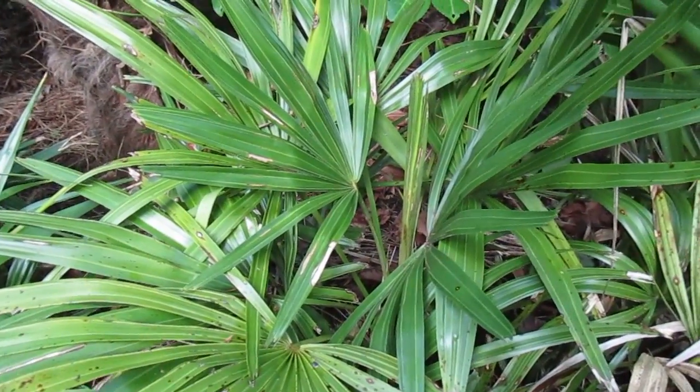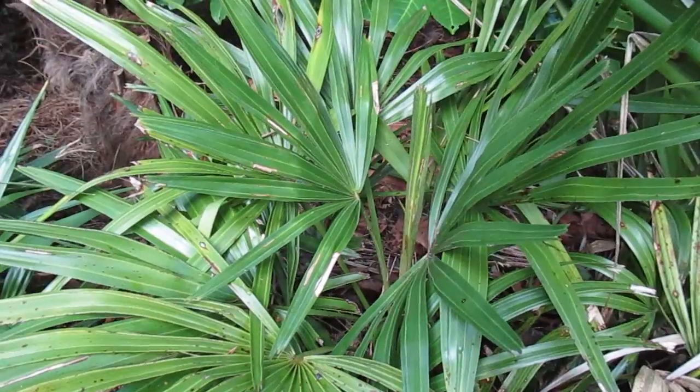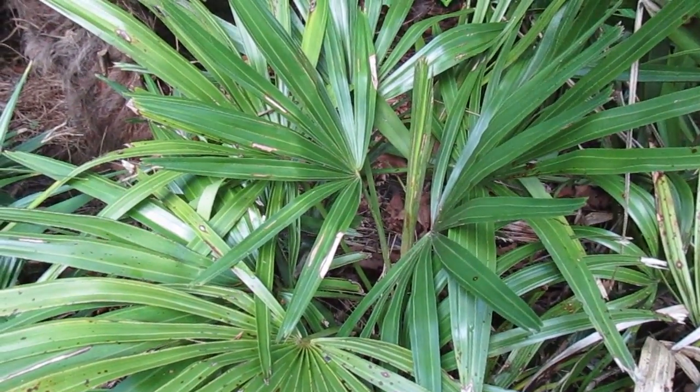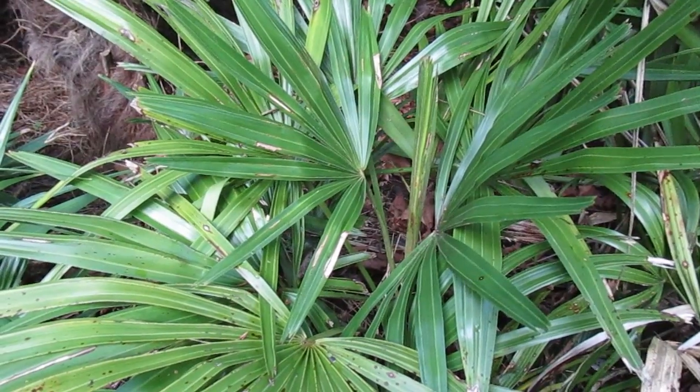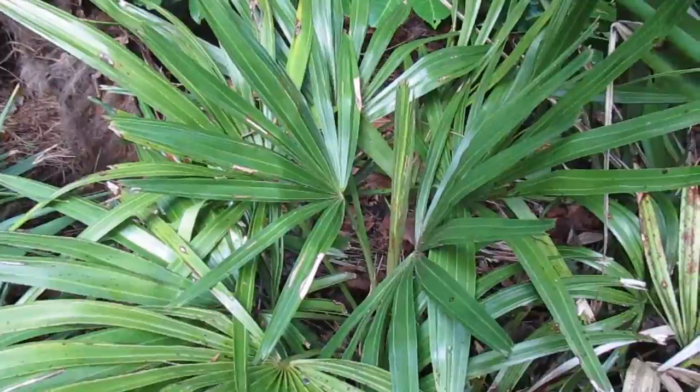Very slow growing at this latitude, and it can tolerate much more sunshine and light here. Where they grow native in the moist hardwood forests of the southeast, they grow in dappled light or even more shade, but they do get a lot more heat down there.